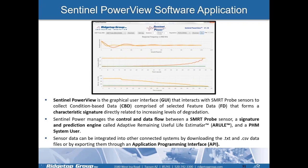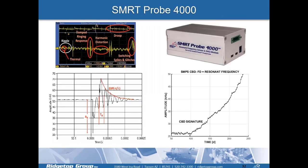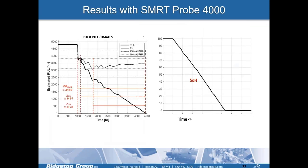Sentinel Power View is the software application for this system. Sentinel Power manages the control and data flow between the Smart Probe, the A-RULE signature and prediction engine, and the PHM system user. Sensor data can be integrated into connected systems or exported via TXT and CSV data output files through an API. The condition-based data signature shows the ring-down frequency changing as capacitance is degraded. The state of health starts at 100% and programmatically degrades to a point of functional failure, and the remaining useful life runs out accordingly.